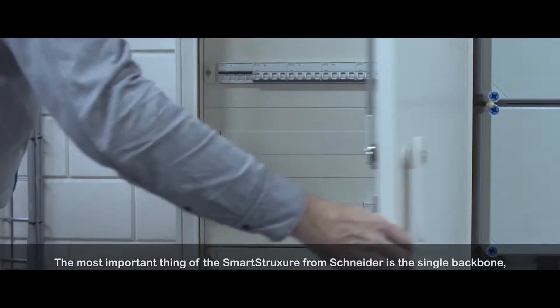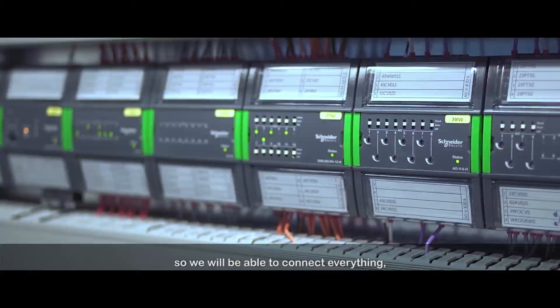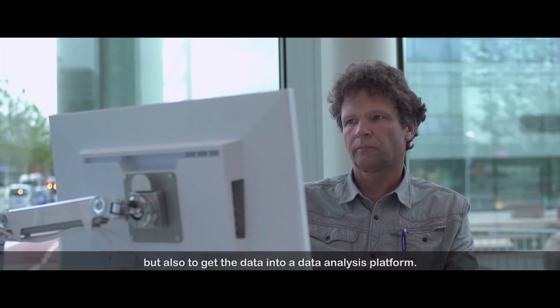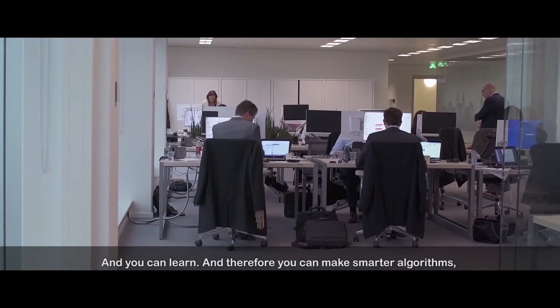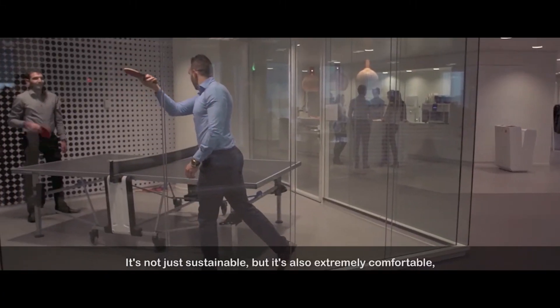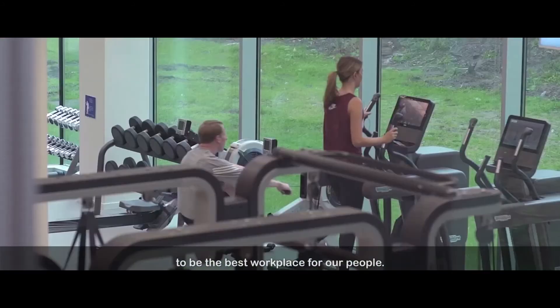The most important thing for smart structure from Schneider is the single backbone, so we are able to connect everything, but also to get the data into a data analysis platform. And you can learn, and therefore you can make smarter algorithms, even lowering the energy further. It's not just sustainable, but it's also extremely comfortable to be the best workplace for our people.